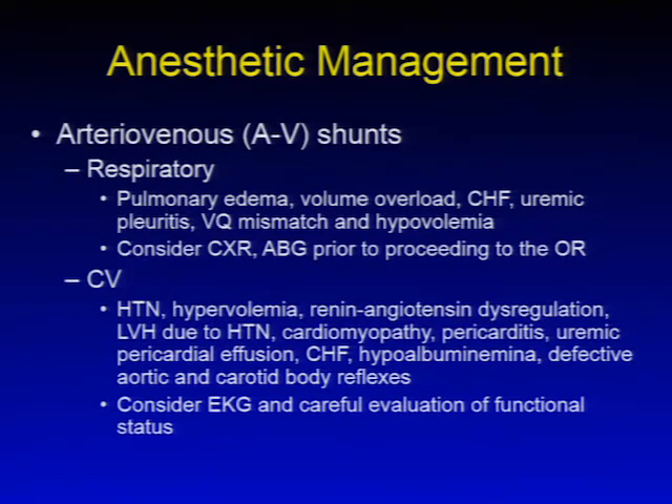Regarding the cardiovascular system, most patients have underlying hypertension and may present hypervolemic depending on when they were last dialyzed. They have significant renin-angiotensin dysregulation and left ventricular hypertrophy due to underlying hypertension. Cardiomyopathies, pericarditis, uremic pericardial effusions, congestive heart failure, low albumin levels, and defective aortic and carotid body reflexes are common. Cardiac workup including an EKG and careful evaluation of functional status is important, and additional cardiac evaluations may be needed based on functional capacity.